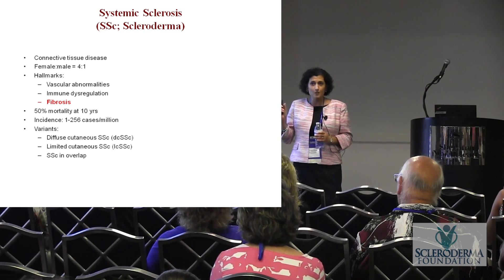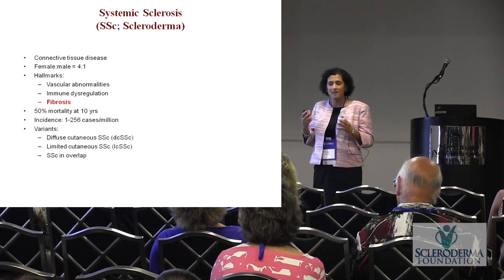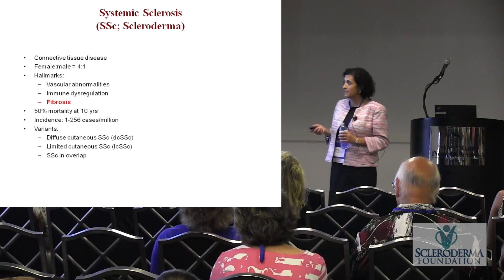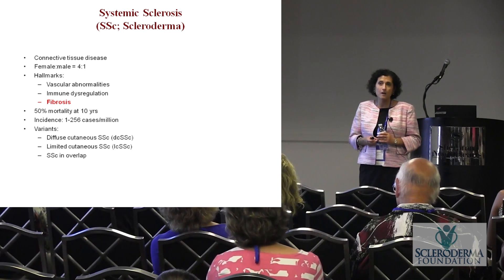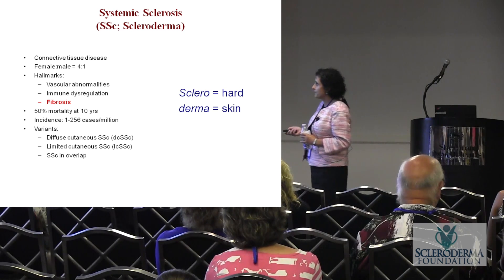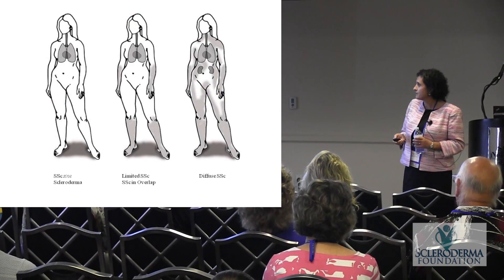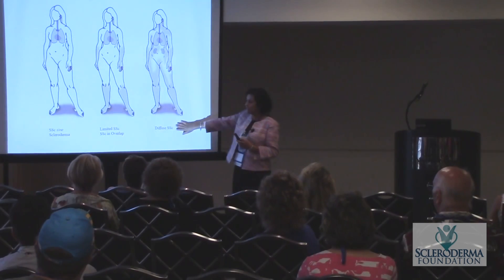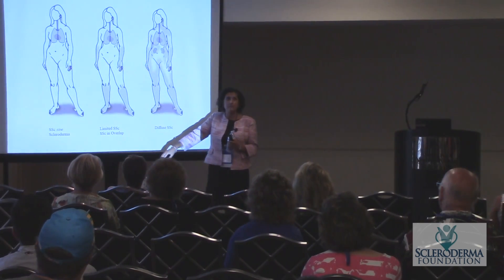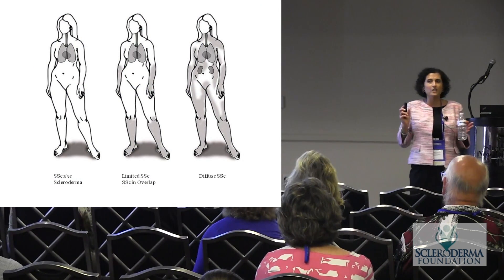Regarding mortality — this is old data, so don't panic; things have changed — but the numbers emphasize the importance of the disease. There are different forms of scleroderma. In the systemic form, there's diffuse cutaneous disease, limited cutaneous, and systemic sclerosis with overlap, which is when you have scleroderma overlapping with lupus or rheumatoid arthritis. Diffuse systemic sclerosis affects the skin on most of the body. Limited usually doesn't go beyond the knees or elbows. And there's systemic sclerosis sine scleroderma, for patients who have internal organ involvement but no skin involvement.